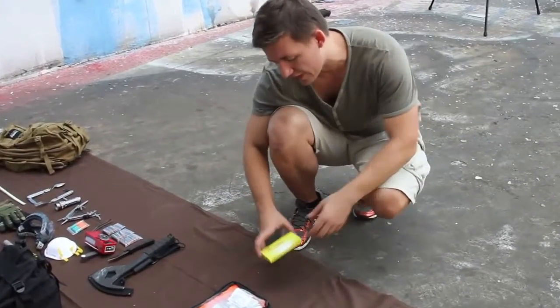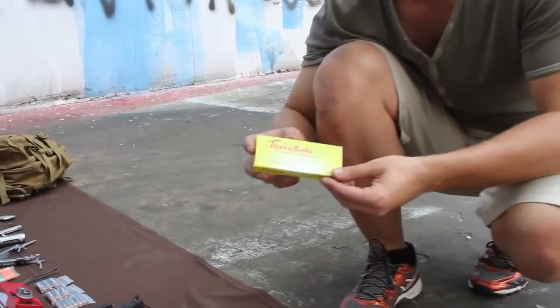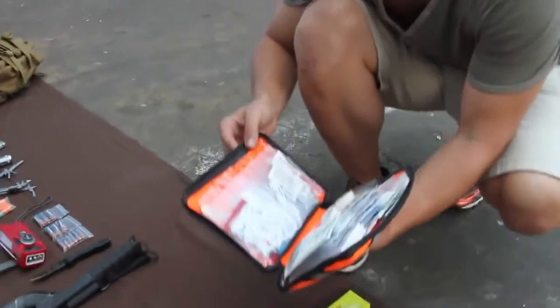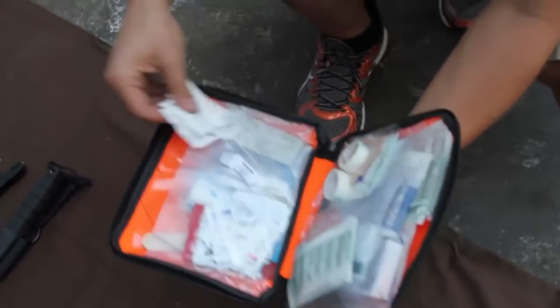Now for the first aid items. Starting off with ThyroSafe potassium iodide tablets — great for blocking your thyroid in radioactive conditions. We also have a lightweight first aid kit with all the essentials for light to medium trauma, including gauze, bandages, and other medications.